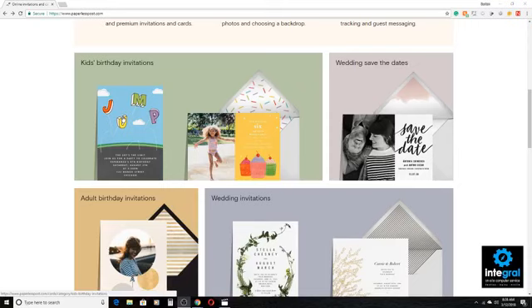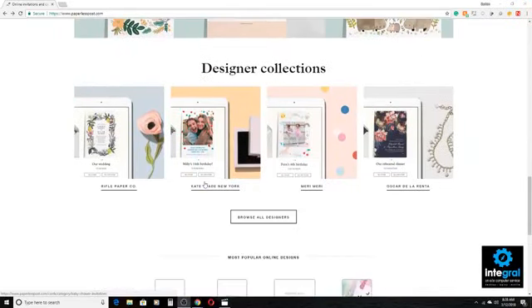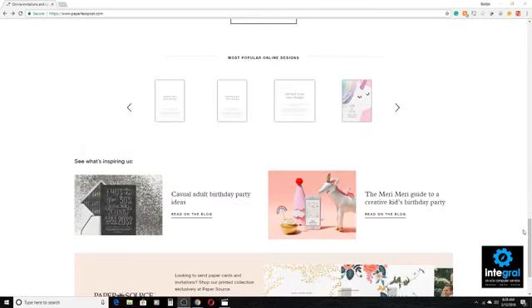As you can see, there's a ton of different designs out there. You've got kids' birthday invitations, wedding save-the-dates, adult birthday invitations, wedding invitations, baby shower invitations, and the list goes on and on. And you can also design from the comfort of your smartphone and from your tablet.